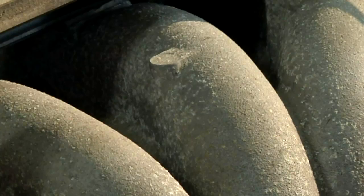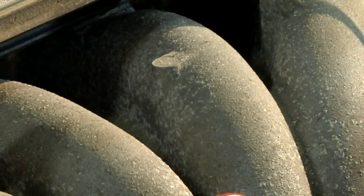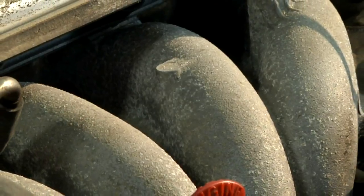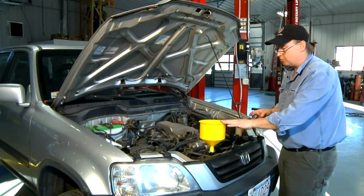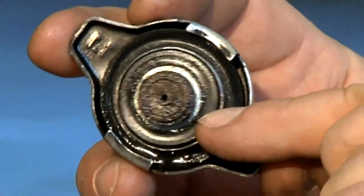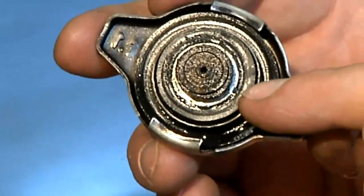The head gasket is a device that keeps the top of the engine and the bottom of the engine separate. There's a series of ports where oil and antifreeze flow through. If you're getting these fumes in your engine, you're going to have a couple of telltale signs. One is you're going to be consuming antifreeze with no logical place that you see a leak. You can also tell by looking at your radiator cap.